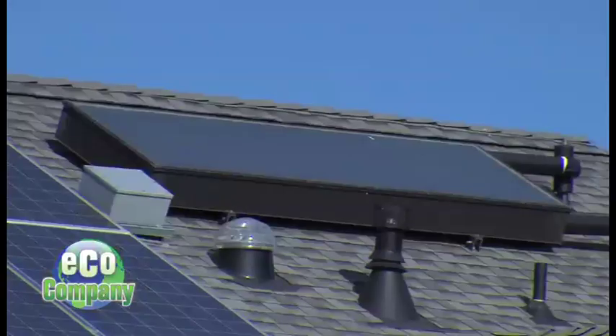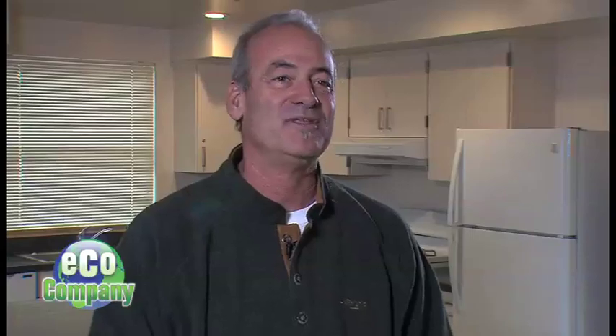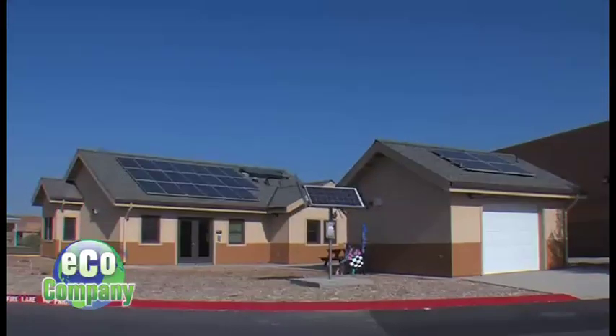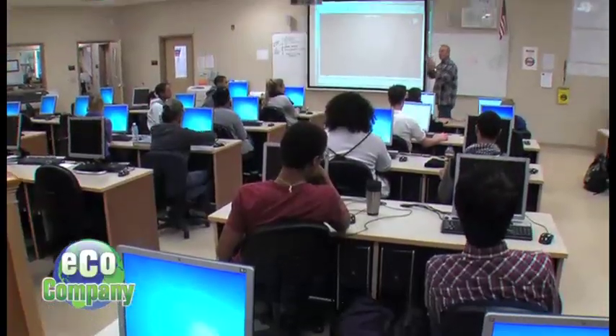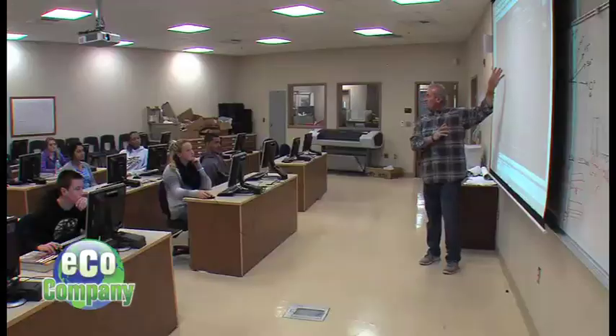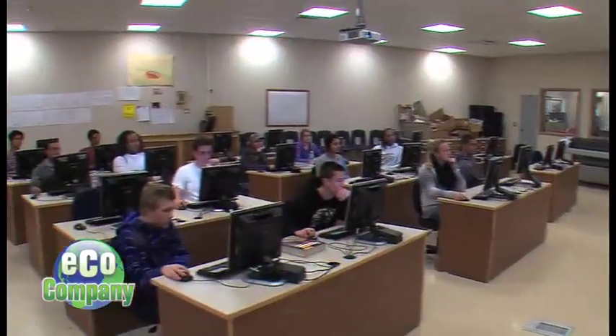The R in R House stands for resource, and it's our way of showing a house has many resources — we wanted to make sure they were as sustainable as possible. The R House was not only built on campus, it was designed entirely by students who never expected to see it built.